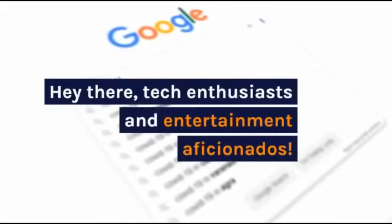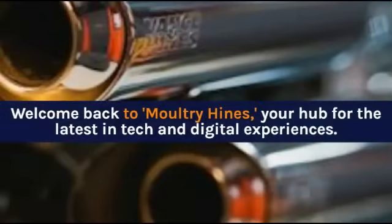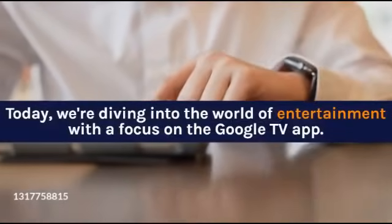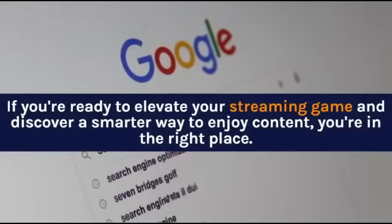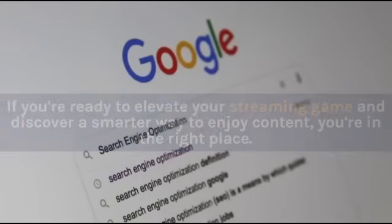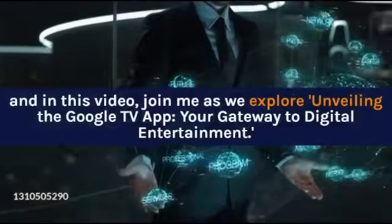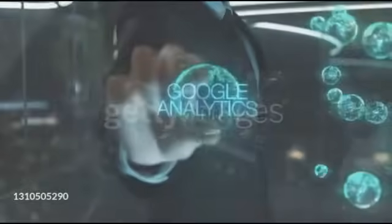Hey there, tech enthusiasts and entertainment aficionados. Welcome back to Moultrie Hines, your hub for the latest in tech and digital experiences. Today, we're diving into the world of entertainment with a focus on the Google TV app. If you're ready to elevate your streaming game and discover a smarter way to enjoy content, you're in the right place. Join me as we explore unveiling the Google TV app, your gateway to digital entertainment. Let's dive in.